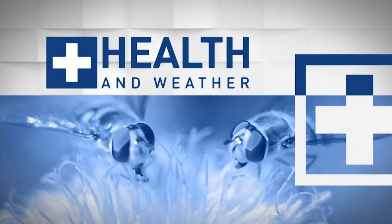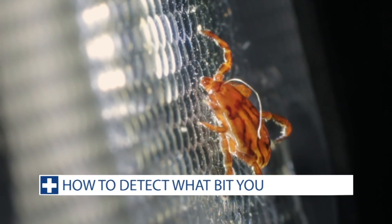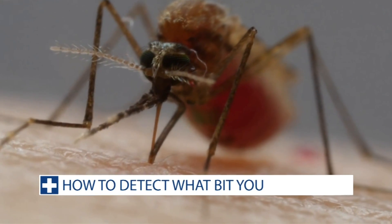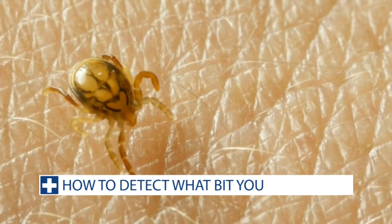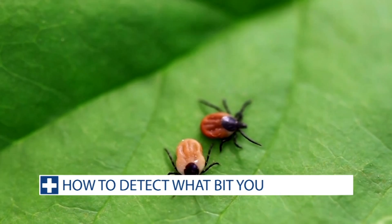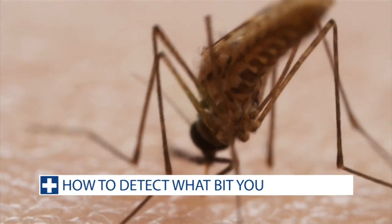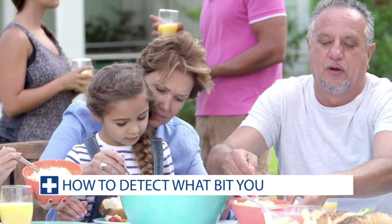Most insect bites are mild and only cause minor irritation, but it is important to be aware of insect bites because some of them can cause more disease — insects can carry diseases that can be transmitted to humans. Spiders, ticks, and mosquitoes are never invited to the backyard barbecue, but somehow they still show up each summer.